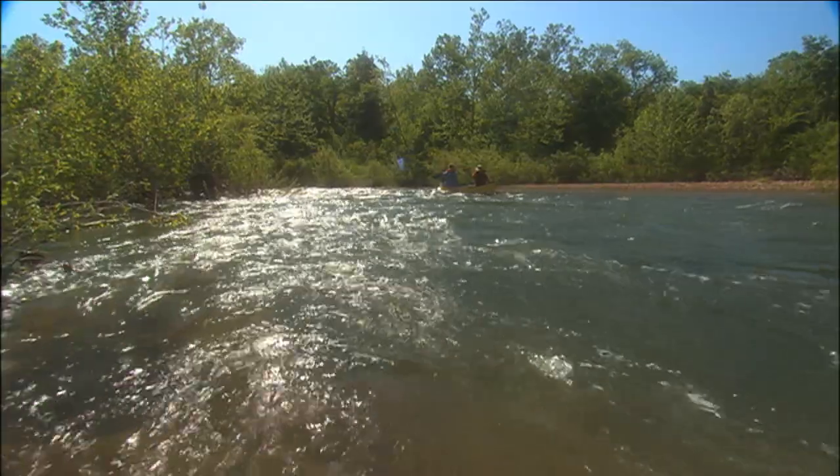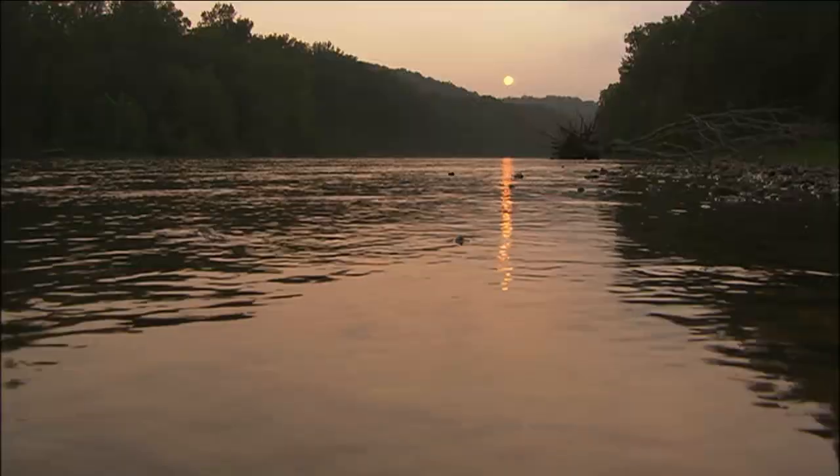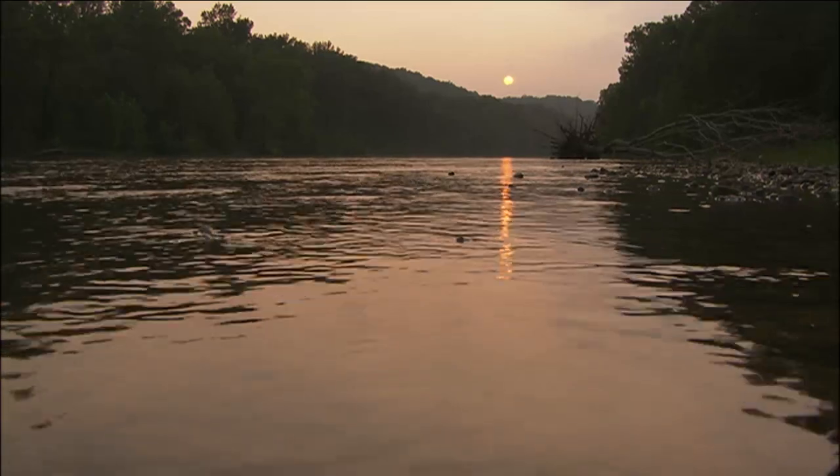But years ago, this river and others in the area were known for a different type of float, one that traces its roots back to Missouri's tall timber.